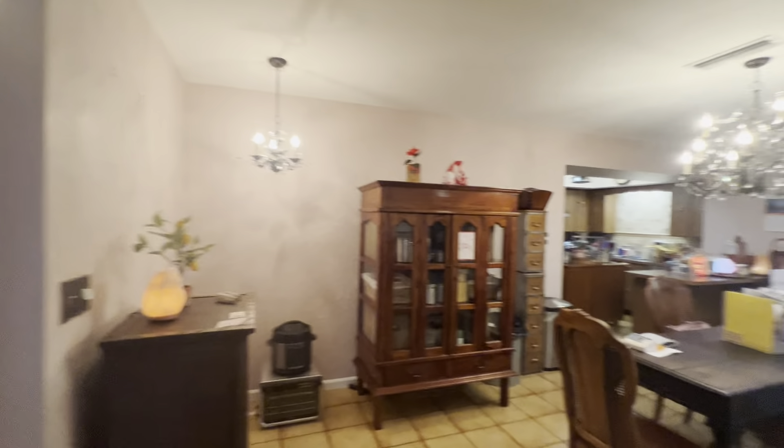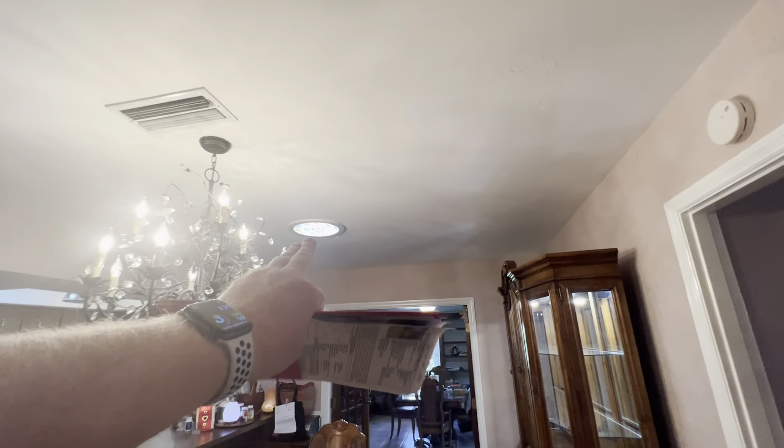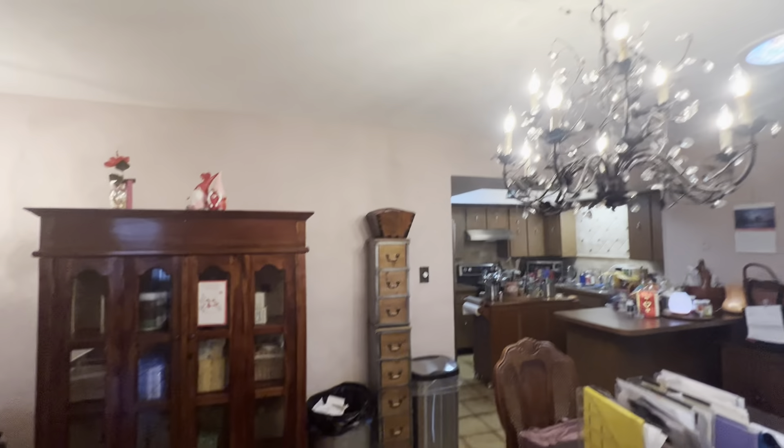Another linen closet right here. Here is your dining room, and you've got a solar tube right up here — so that's bringing all that natural light in.